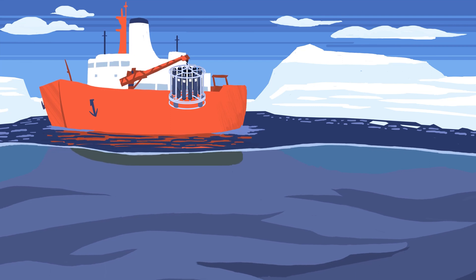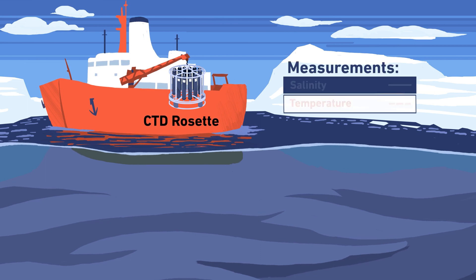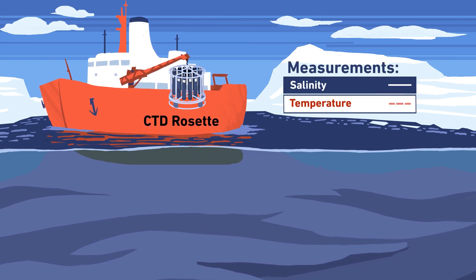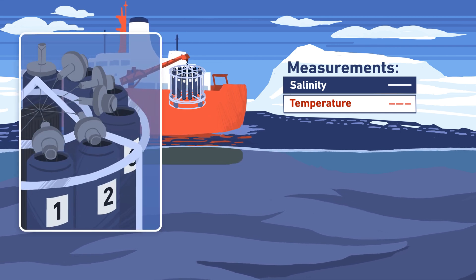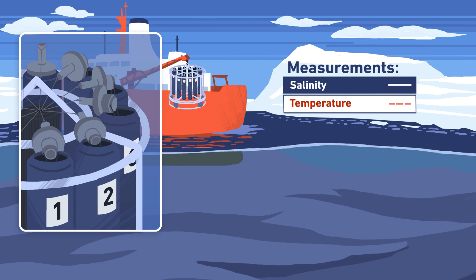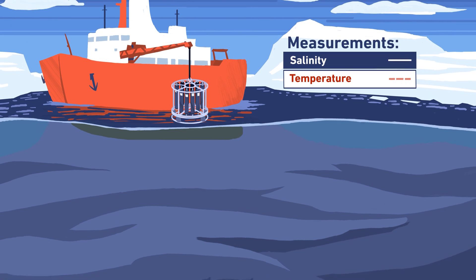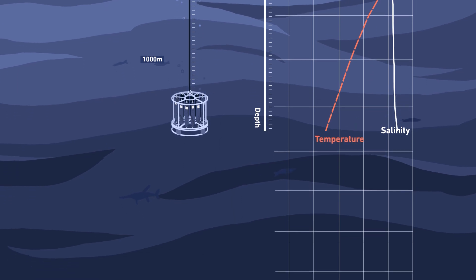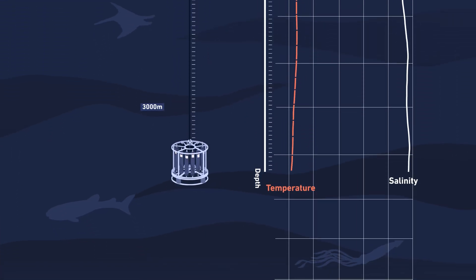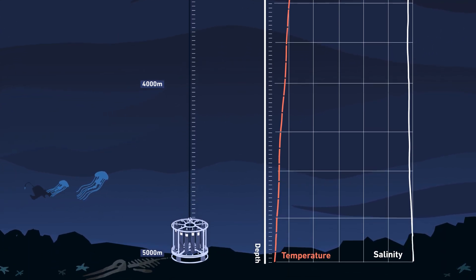To collect seawater samples, a device called a CTD rosette is needed. CTD stands for conductivity, temperature and depth. The rosette is a frame which typically has 24 so-called Niskin bottles attached to it. These bottles are open on both sides when the device is lowered into the water. While the CTD is lowered down the water column, different parameters of the surrounding water are recorded by sensors mounted on the rosette, such as temperature and the salt concentration, termed salinity.